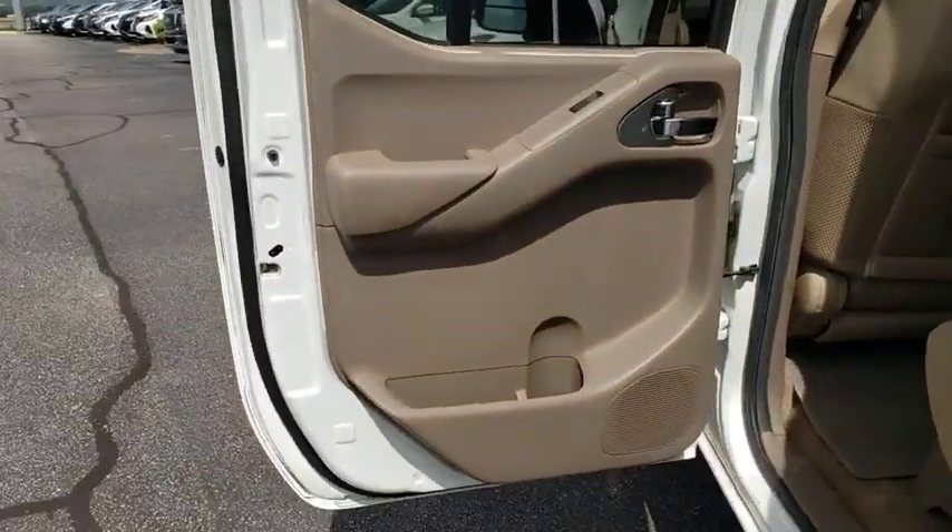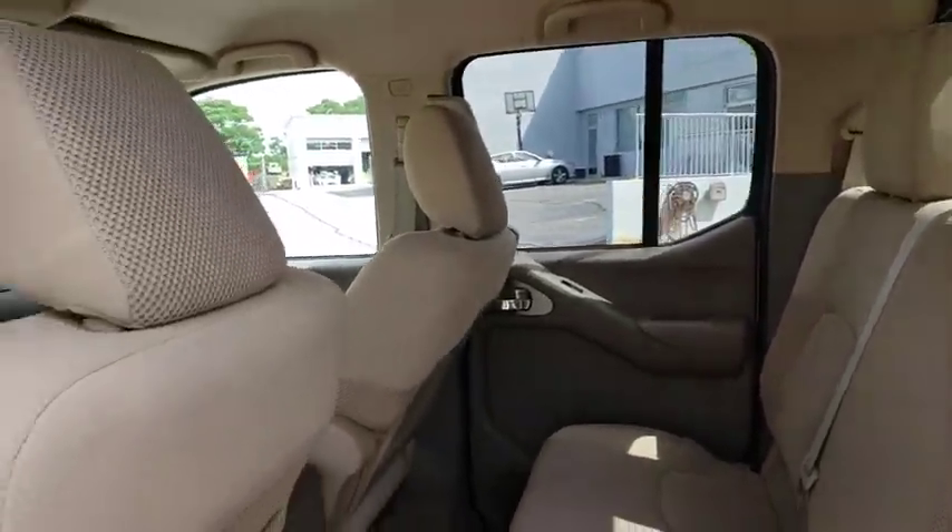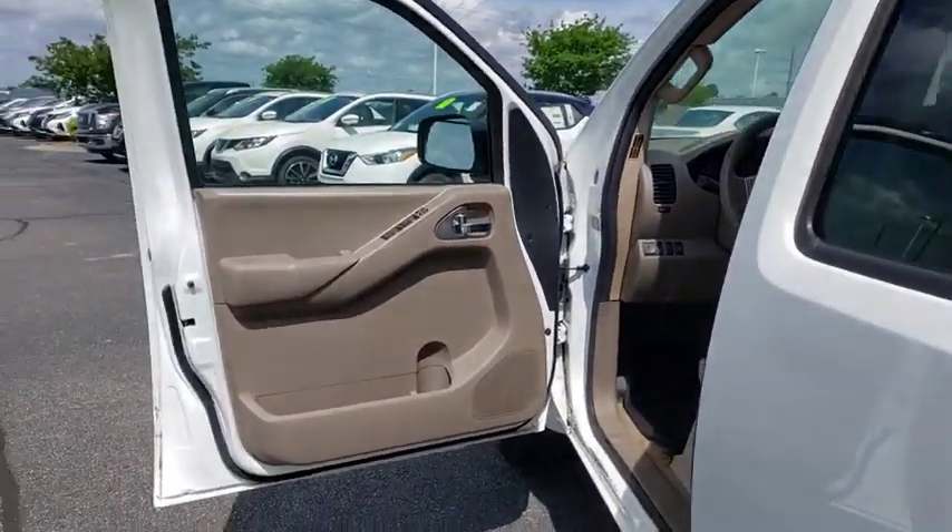Bed liner, fog lights, CD player, rear window defroster, power windows, heated front seats, and electronic stability control.